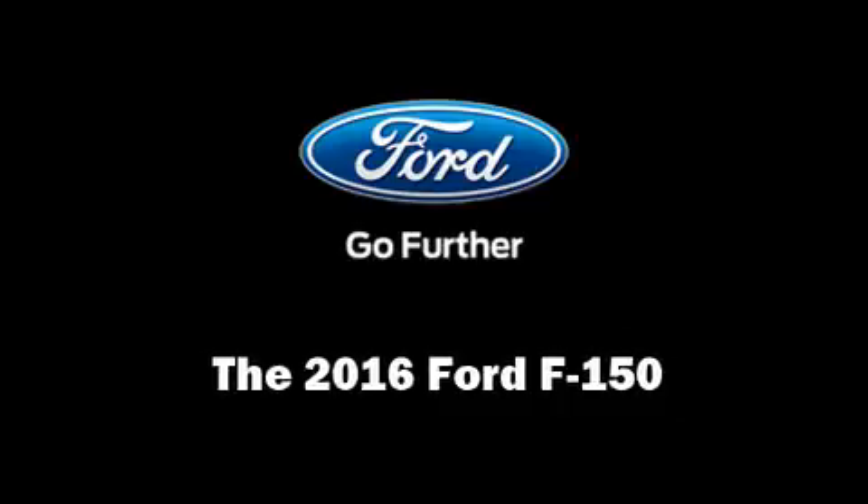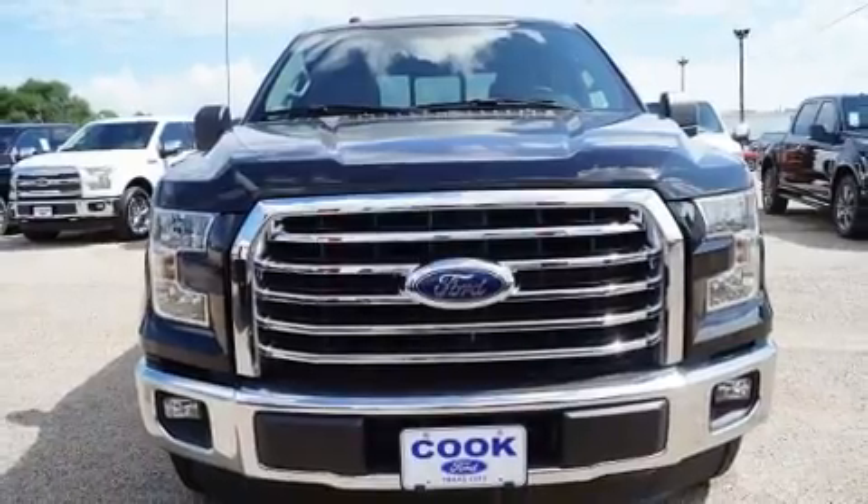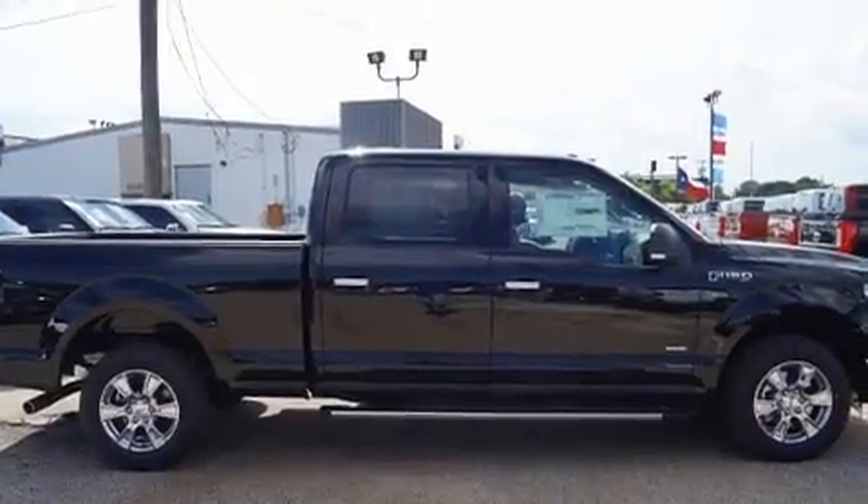You can expect a lot from the 2016 Ford F-150. It features an automatic transmission, rear-wheel drive, and a 3.5-liter six-cylinder engine.